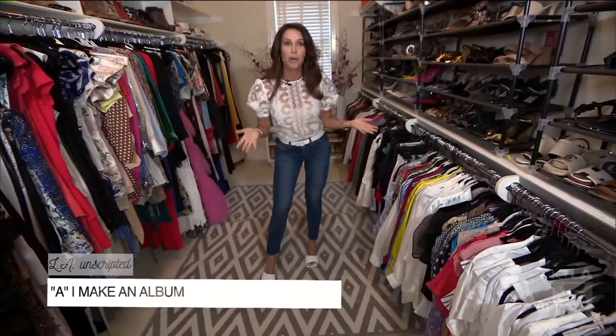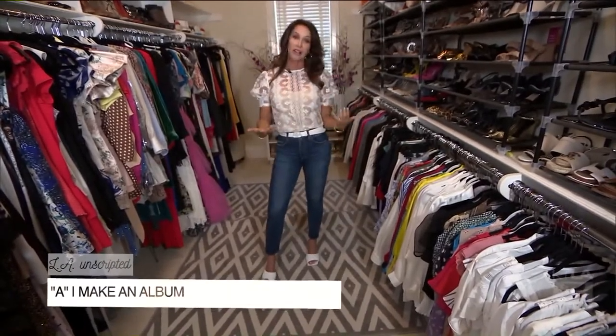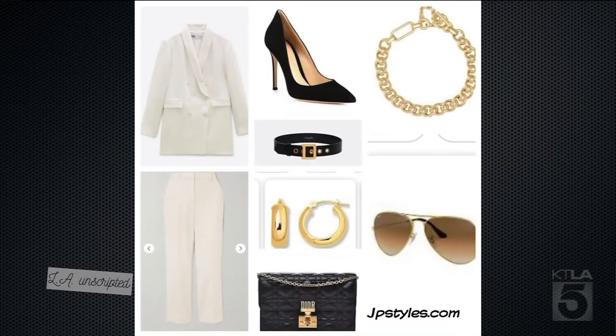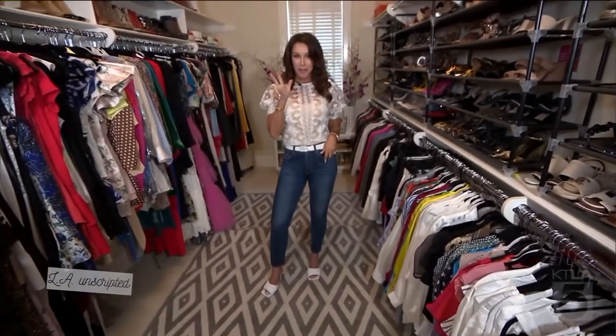And the last one is A for Album. This is what I do with my clients. When I work in their wardrobe, I make them albums so that they can easily access their wardrobe based on their lifestyle. So stay tuned because I'm going to style one dress three different ways.